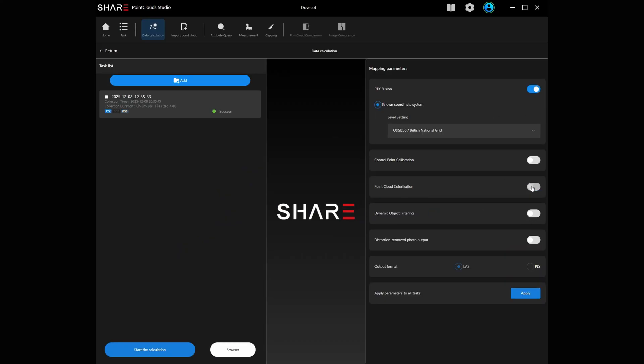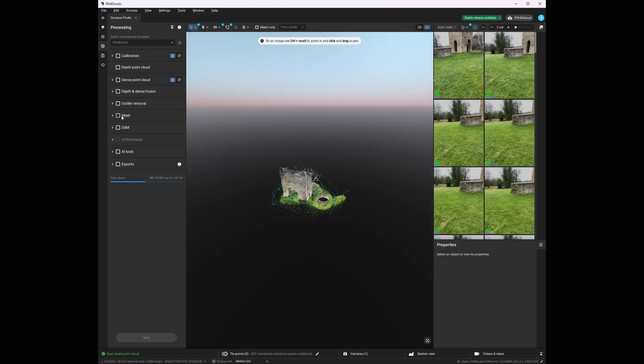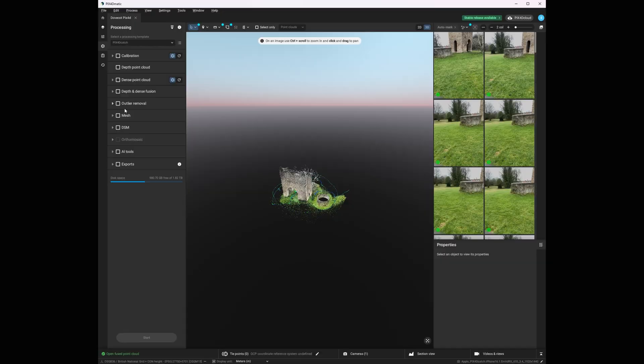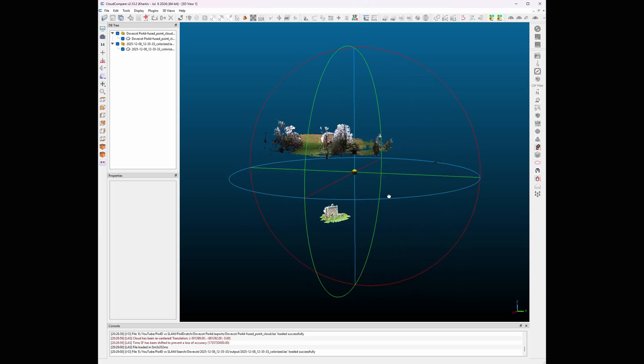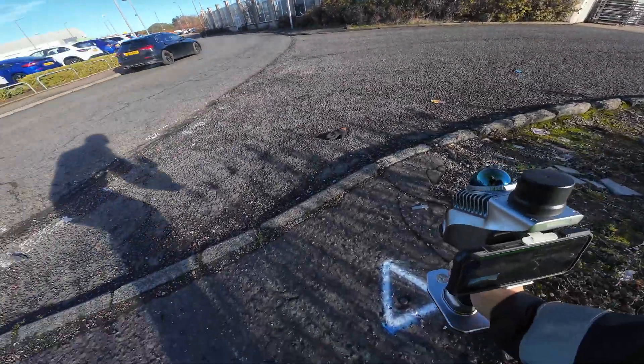Now let's talk about the software, because this is a big part of the story. The S20 uses Share Point Cloud Studio — simple, basic, free, but it works. Pix4D Catch uses Pix4D Matic and Pix4D Cloud — 15 years of photogrammetry experience behind it, very mature, very powerful. Share gives you color and non-color point clouds. Pix4D Matic gives you photogrammetry, LiDAR-only, or a fused point cloud combining both.